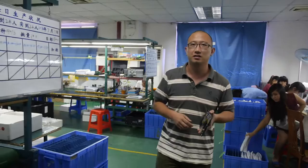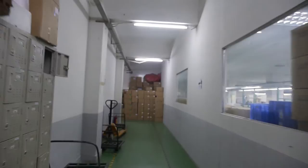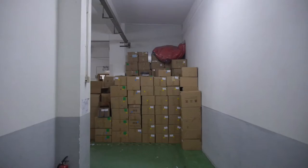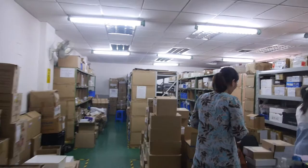So here you have three assembly lines. Right now it's closing time so many people went home. Over here you have some stock — is this finished product? No, this is for turnover — some other materials like the LCD and many other components.